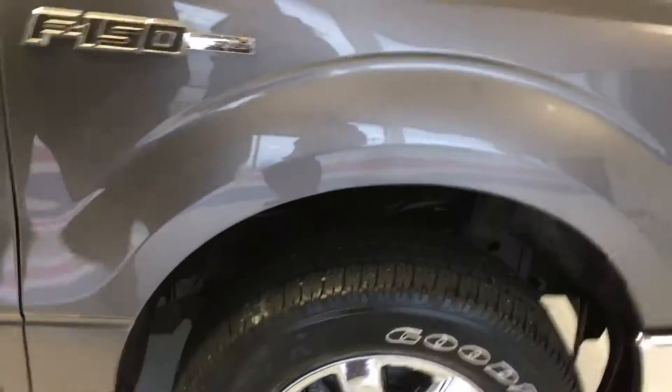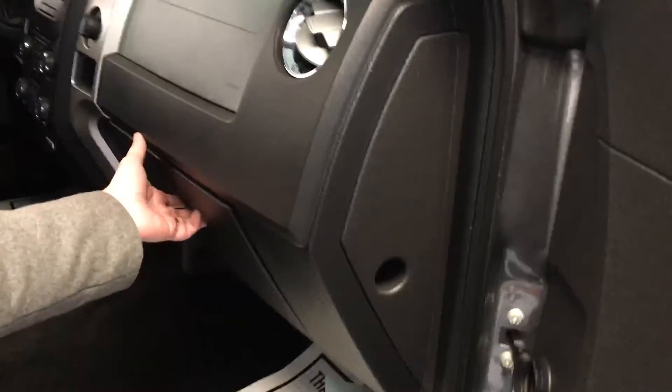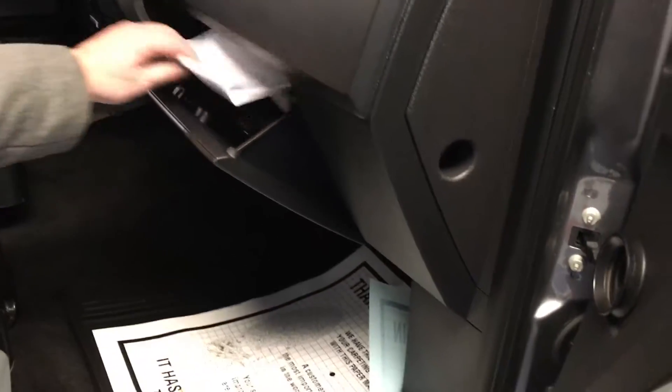One thing we pride ourselves on here at Thomas is we do a used car mechanical check report on all our vehicles, signed by the mechanic that does the inspection. You can find that report in the glove box of all our vehicles. I'm going to open this one up to show you. As you can see, in this particular situation, the mechanic has signed off and dated it.